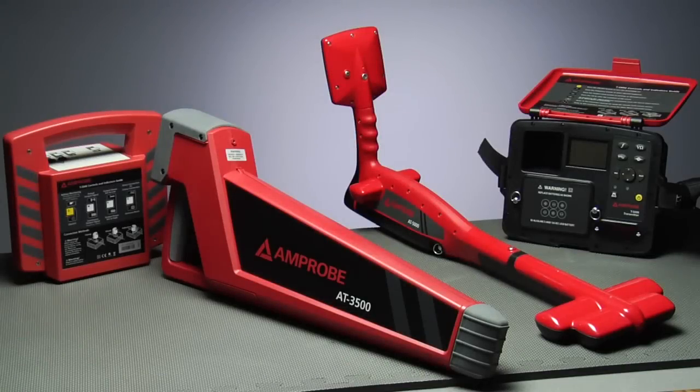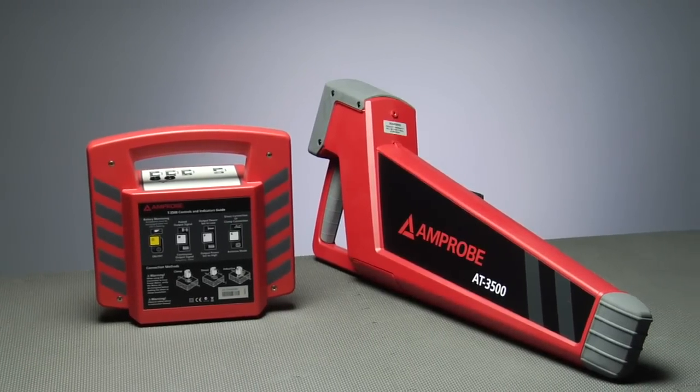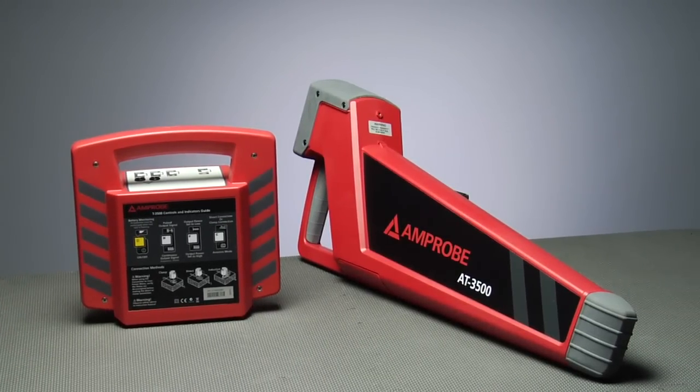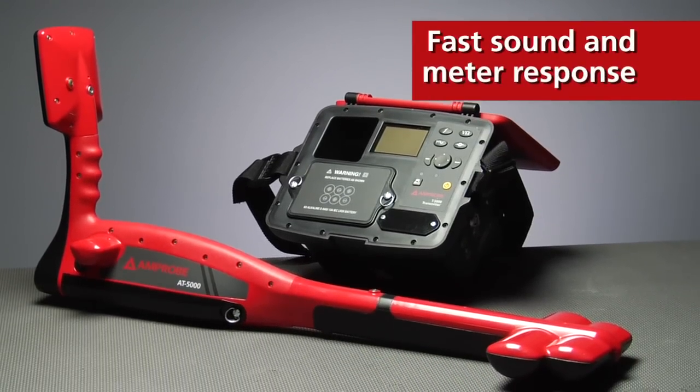Now you can safely eliminate messy exploratory digging to find buried utilities. Amprobe's underground cable and pipe locator systems precisely pinpoint buried services with exceptionally fast sound and meter response.